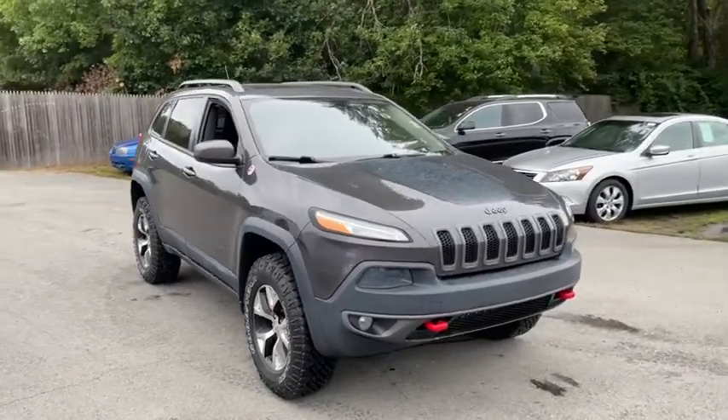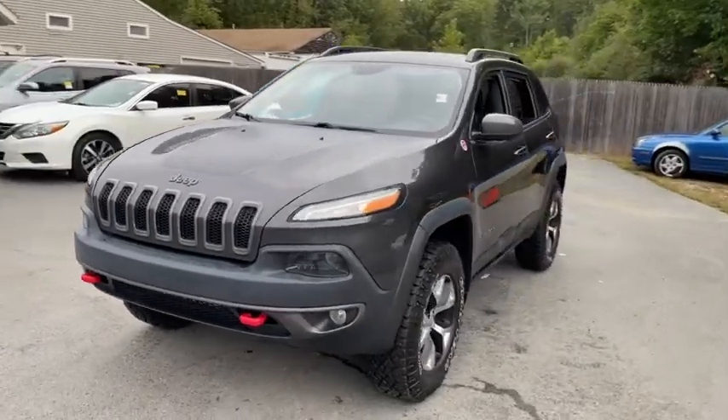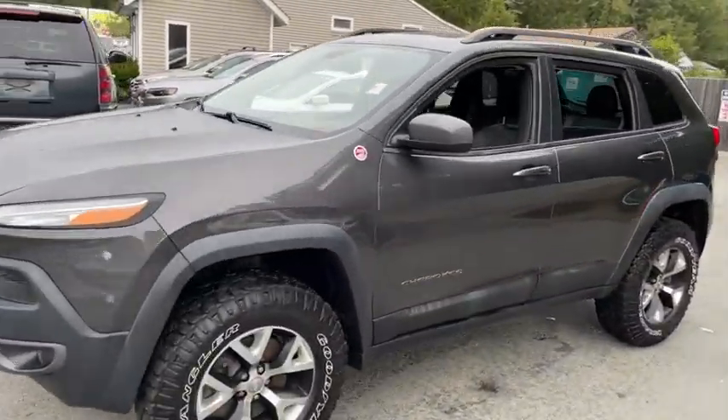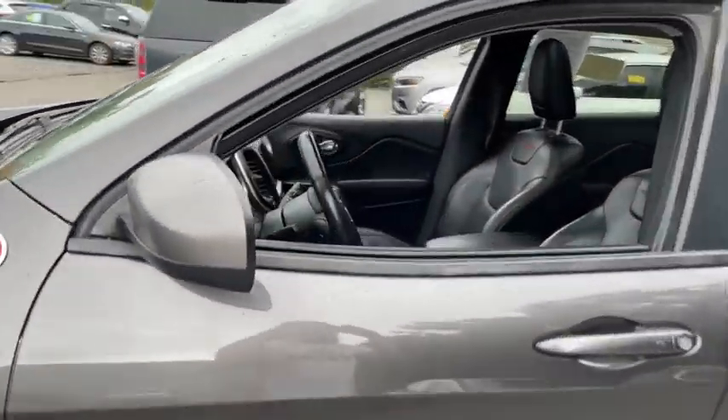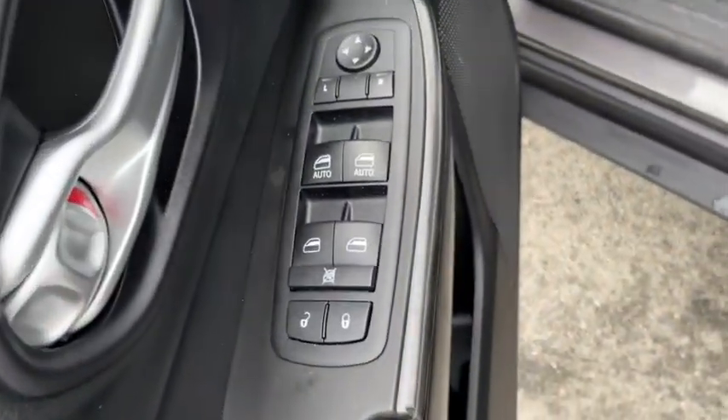We are pleased to show you the 2014 Jeep Cherokee. The Jeep Cherokee offers superior off-road capability. This makes the Cherokee a fine choice for families who venture off-road or vacation in the mountains or other remote areas.